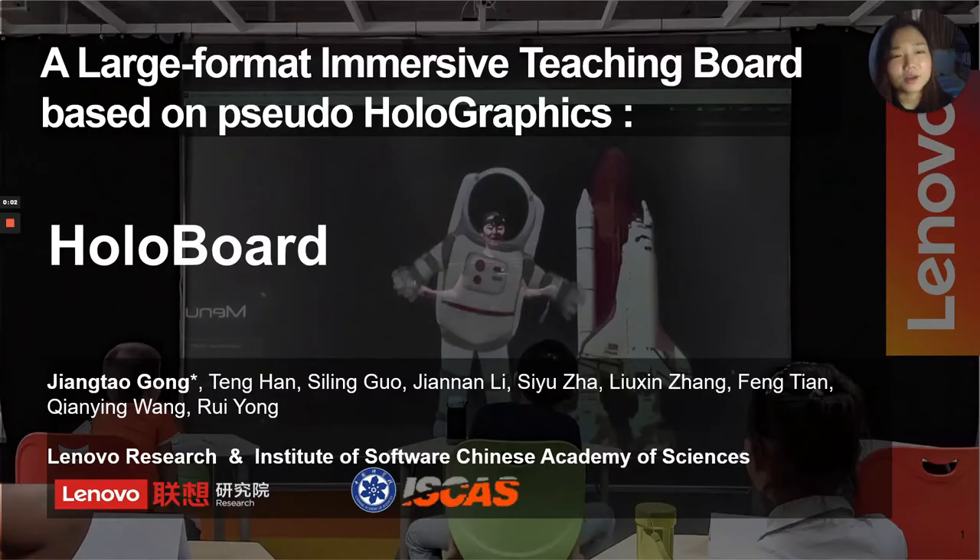Hi, everyone. This is Jiang Taogun from Lenovo Research. Today, I am on behalf of my co-authors to introduce our work, a large-format immersive teaching board based on pursued holographics, HoloBoard.